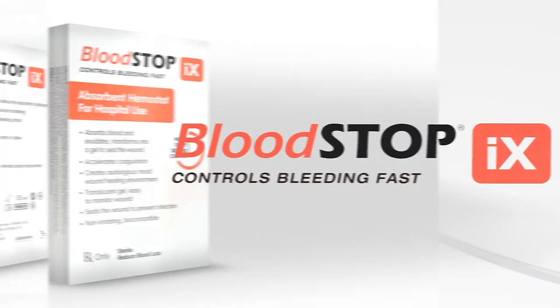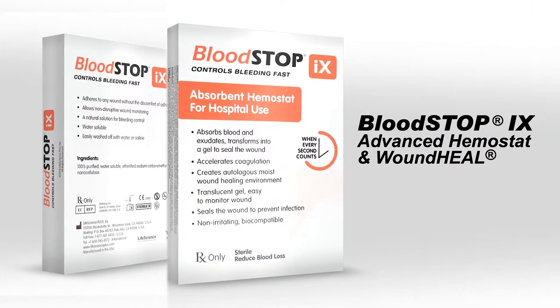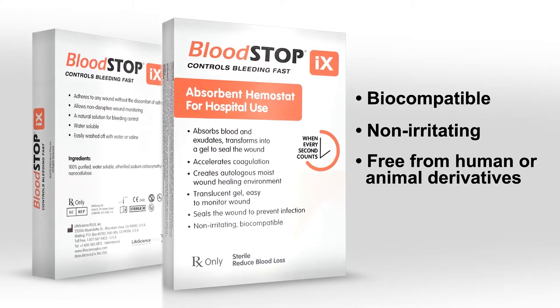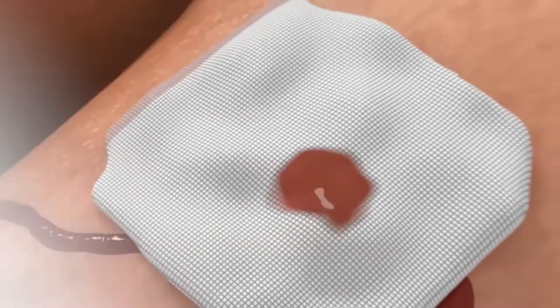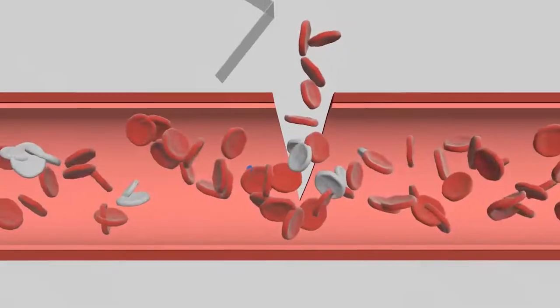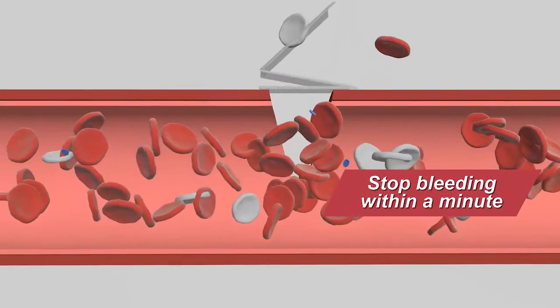Bloodstop IX is a next-generation patented hemostatic matrix that is biocompatible, non-irritating, and free from human or animal derivatives. It's a fast-acting hemostatic agent that acts immediately upon contact with blood and ensures to stop bleeding within a minute.